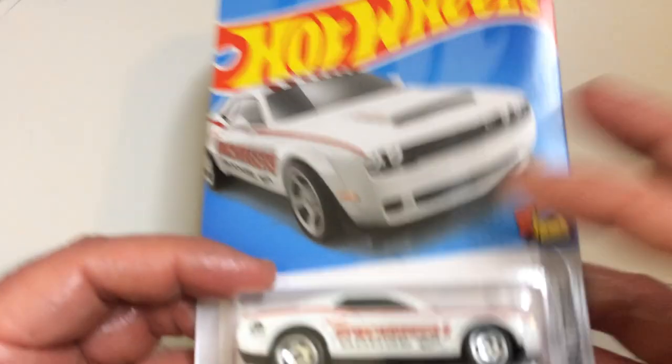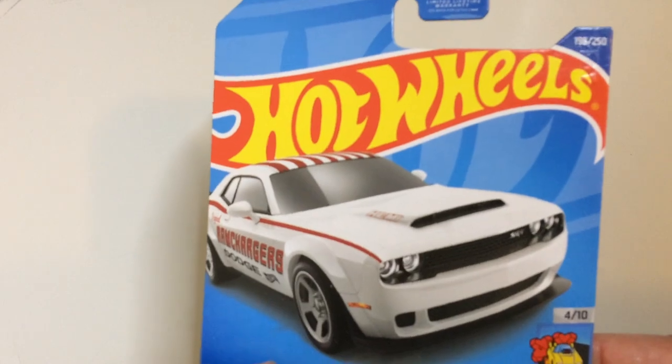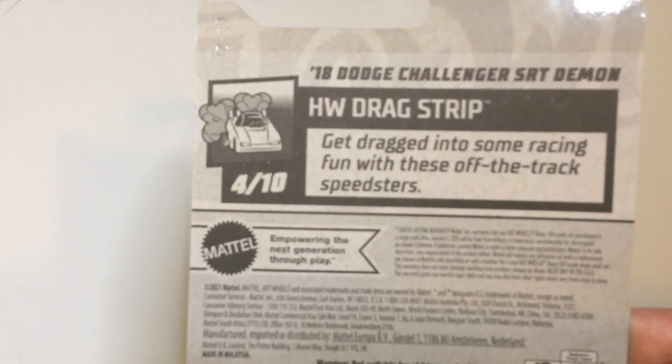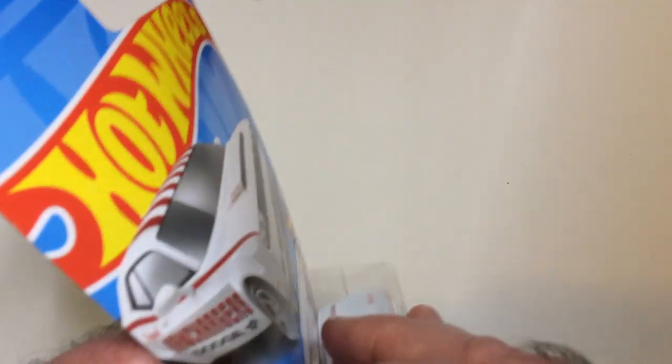Hey, welcome back to the channel. We have a Hot Wheels here — it's the HW Drag Strip 2018 Dodge Challenger SRT Demon. Pretty cool cover art here on the card, so it's four out of ten, meaning there are more of these Drag Strip cards. The paint job — red and white — looks good.